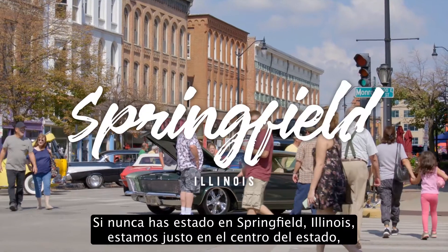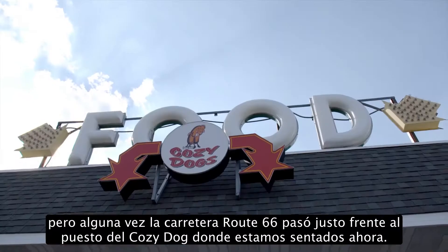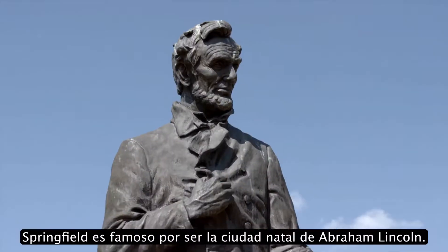If you've never been to Springfield, Illinois, we're right in the middle of the state. But at one time, the Route 66 route went right by the Cozy Dog place we're sitting at right now. Springfield is known as the hometown of Abraham Lincoln.